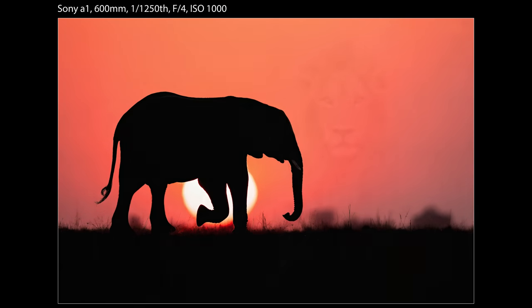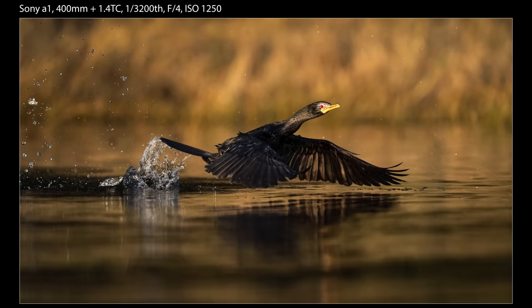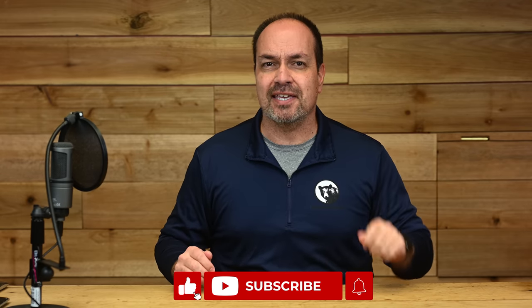Please note that this is not intended to be a comprehensive overview of every single feature between the two cameras — that would take hours. Think of this video as a comparison summary of the main features that I think wildlife and nature photographers are the most interested in. If you enjoy videos like this, let me know with a subscribe and a like, and I'll keep them coming.